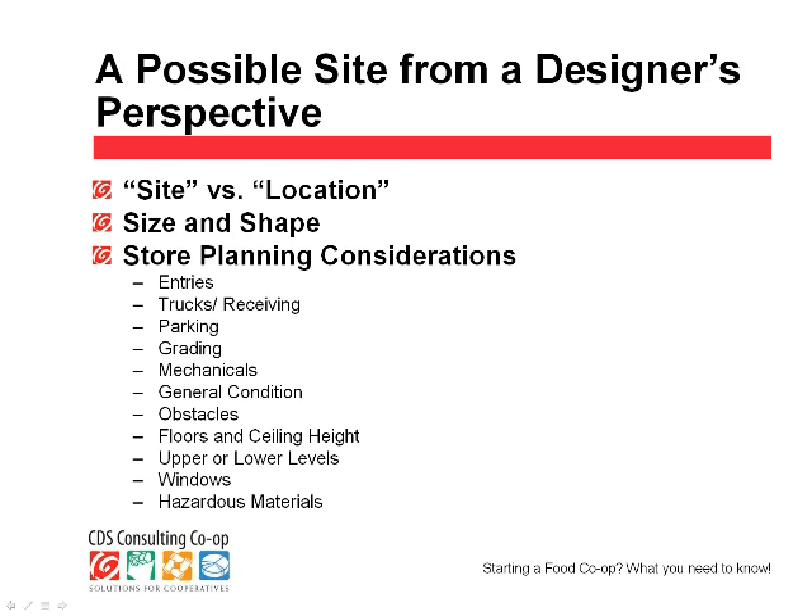I look at other things in a prospective site: the relationship of entries to trucks and receiving — they should be far apart from each other; the relationship to parking; whether you're on a hill and what happens to shopping carts; and the rear loading area. I look at mechanicals — a prospective site might have 200-amp service when you need 800 or 900 amps depending on store size. Mechanicals also include plumbing and HVAC. I look at the general condition of the building, obstacles like columns, floor evenness, ceiling height, upper or lower levels, windows, and whether the site is free of hazardous materials.